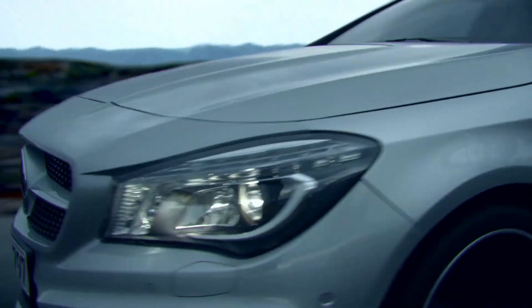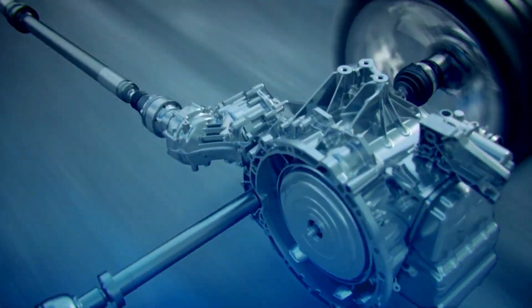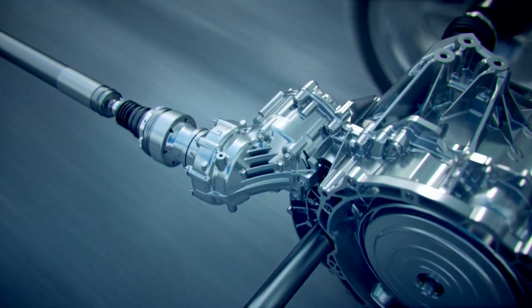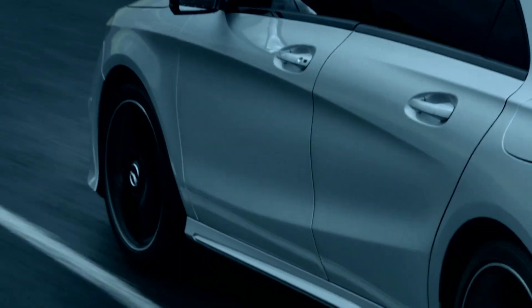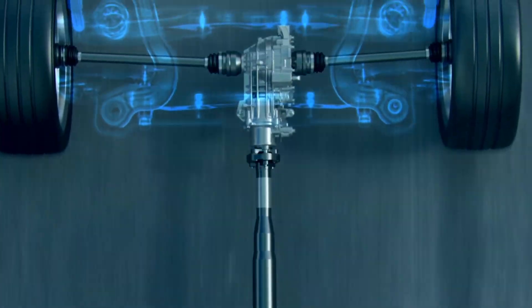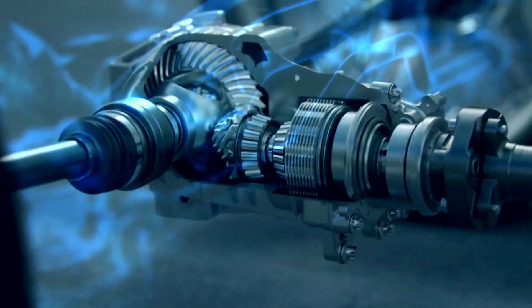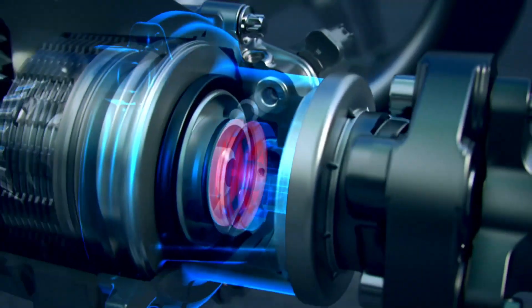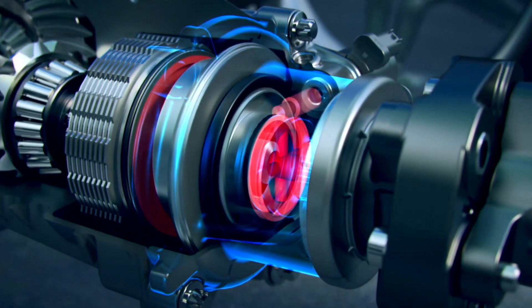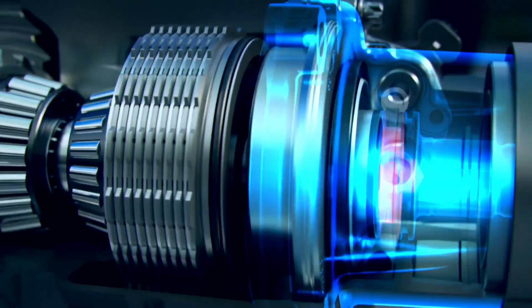Next up, Mercedes 4Matic. While BMW's X-Drive focuses on agility, Mercedes built 4Matic around confidence and consistency. It's all about stability and refinement, especially in larger, heavier cars. In most modern 4Matic systems, torque is distributed roughly 45% front and 55% rear, but it's heavily dependent on the model. In performance AMGs like the E63S, 4Matic Plus even allows fully variable torque distribution — it can disconnect the front axle entirely and become pure rear-wheel drive when you want it to. The system uses a multi-plate clutch or center differential that constantly adjusts torque split to maximize grip.